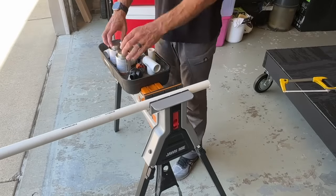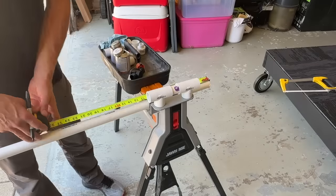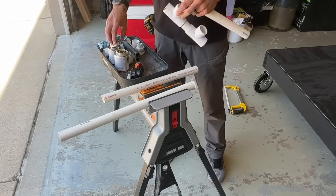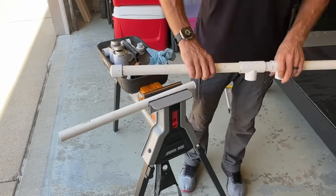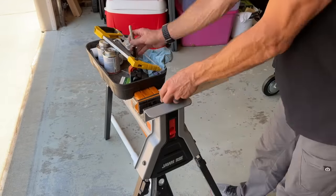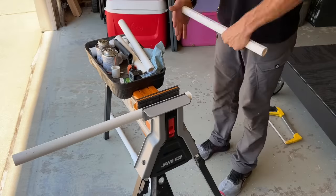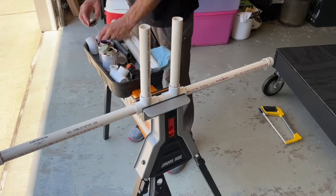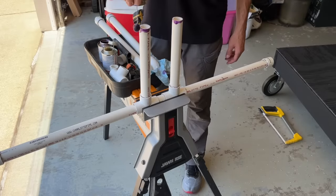For the setup, I'm using schedule 40 PVC to build a 39-inch wide sprayer bar to completely cover the width of one panel. It doesn't need to last forever — just stand up to an hour of testing. I'll prime and glue each connection. There are two T-fittings in the middle: one is the feeder where the garden hose connects, and the other is for stabilizing it in a jaw horse — which is a handy tool for both construction and holding the bar during the test.